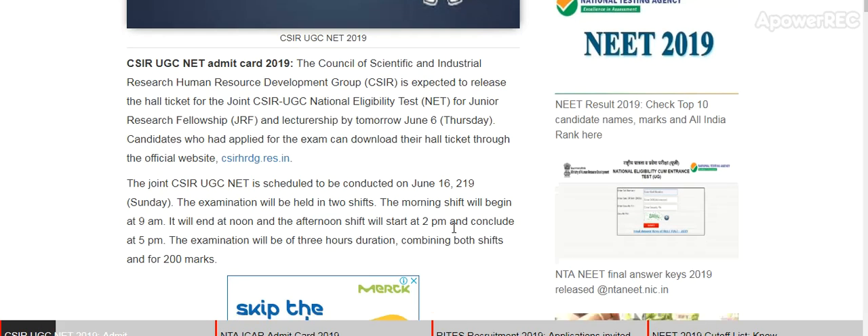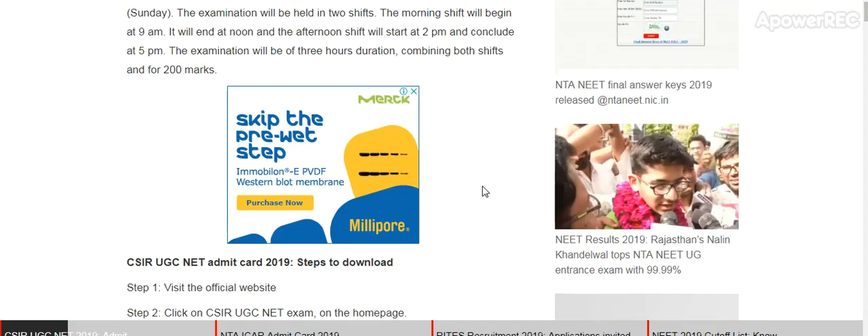The Joint CSIR UGC NET exam is due to be conducted on 16th June 2019, a Sunday. The examination will be held in two shifts. The morning shift will begin at 9am and end at noon, and the afternoon shift will start at 2pm and conclude at 5pm. The examination will be a combination of both shifts and carry 200 marks.